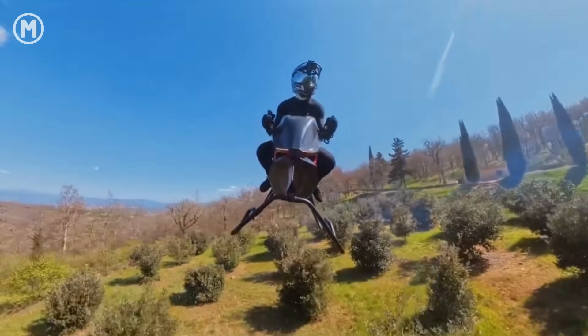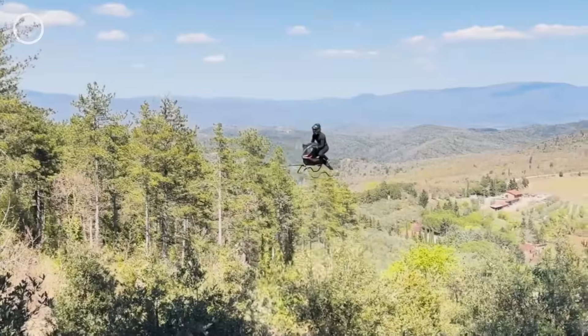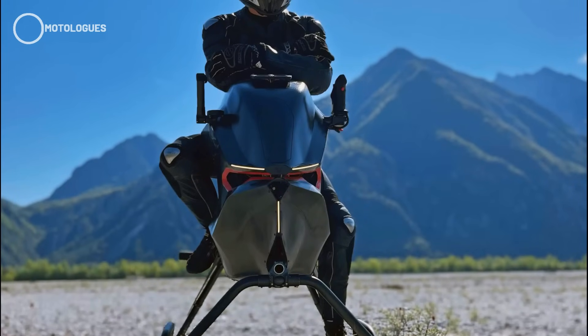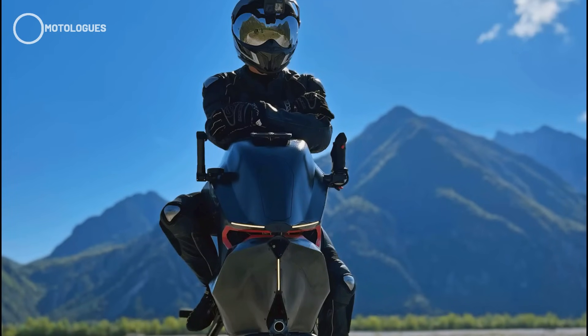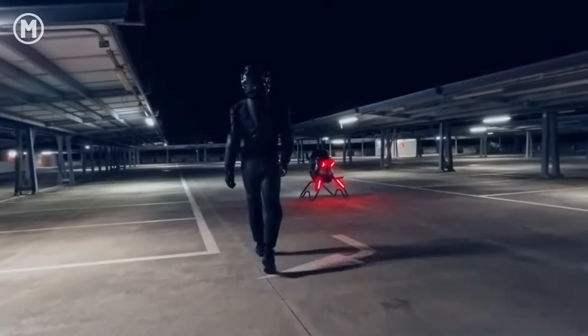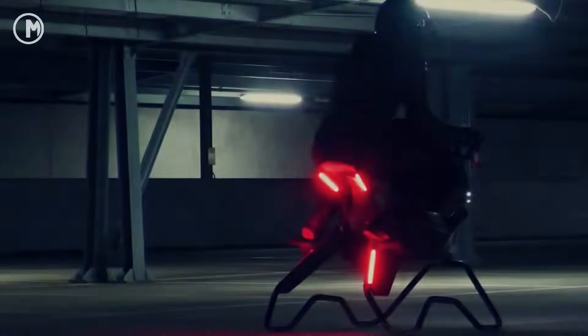The catch is, there's still no official info on specs like top speed, flight time, or pricing. So while it looks insanely cool, we have no idea how it actually performs in real life. Its biggest advantage is definitely the unique, modern design and strong branding, but the lack of technical details leaves a lot of question marks about how ready it is for the market.